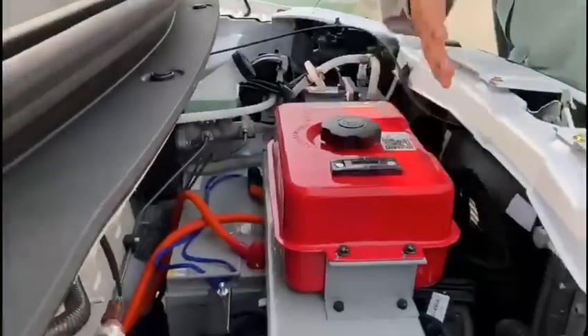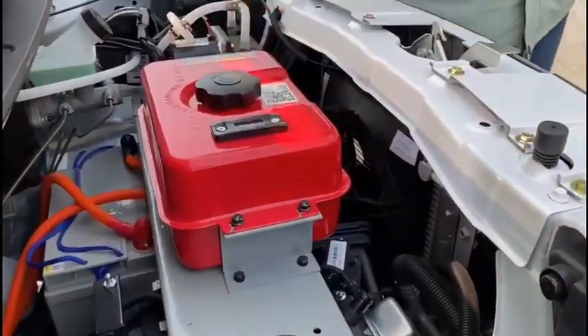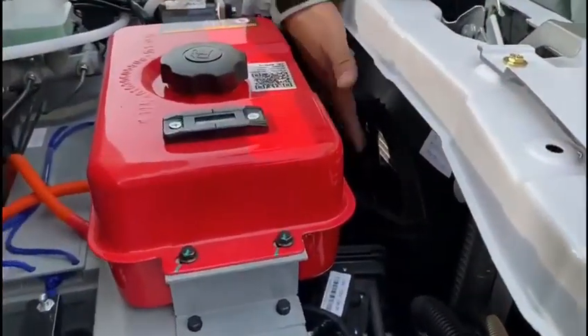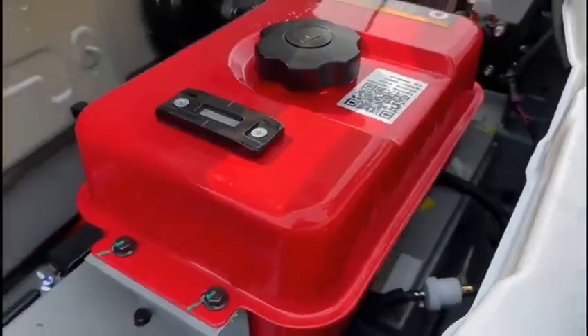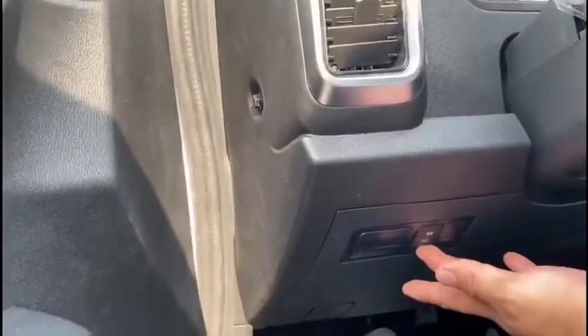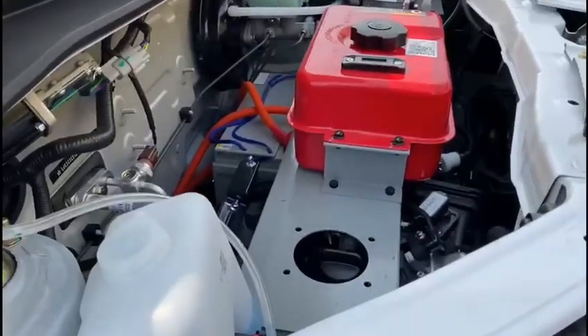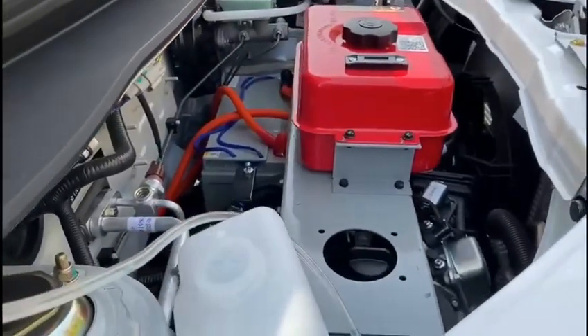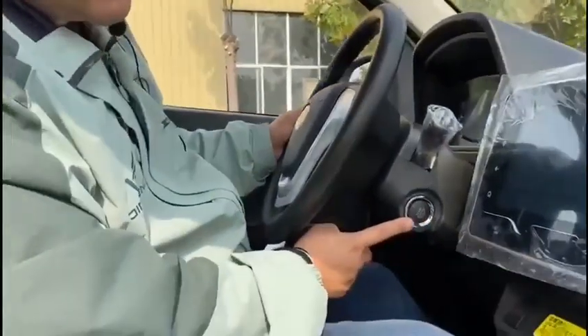You can select the range extender and air conditioner as optional. The range extender can increase the distance range, and the air conditioner can be used in hot weather and winter weather. This car is also equipped with the Kitzler start.